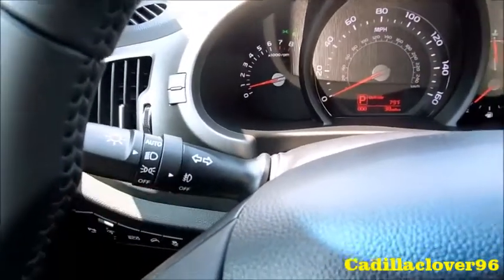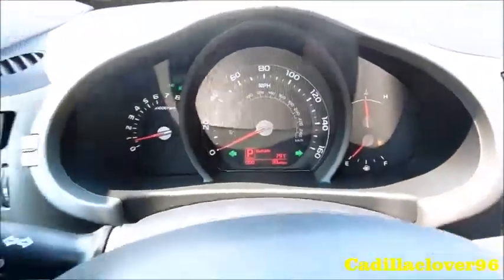It does have automatic lights, with fog lights as well as the hazards. You also have a fully automatic driver-side window.